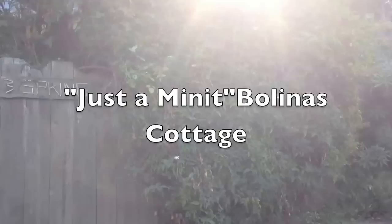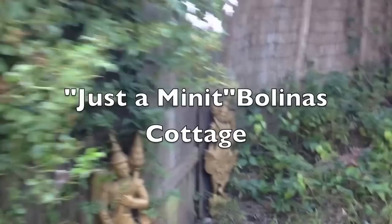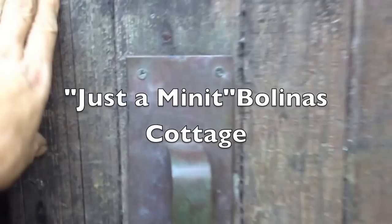This is Bellina's Cottage. You have to make sure this is a little driveway to someone's home. We come in through the little magical doors, and there's the cottage. Here's a little barbecue and a nice stack of firewood.